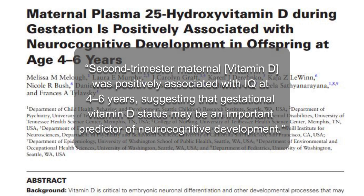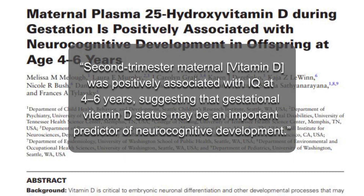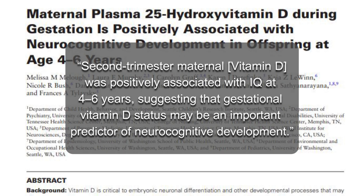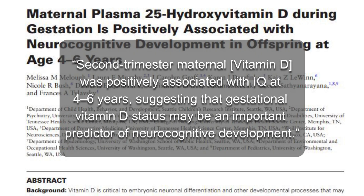What about your child's IQ? A study by Miller in 2020 concluded that second-trimester maternal vitamin D was positively associated with child's IQ at four to six years of age, suggesting that gestational vitamin D status may be an important predictor of neurocognitive development. This makes those vitamin D tests done during pregnancy that much more important.